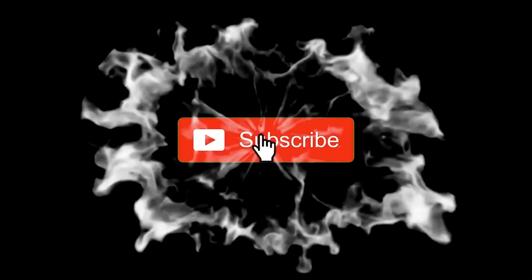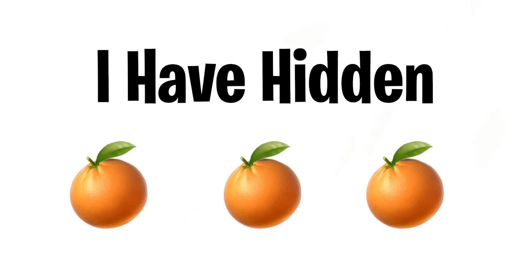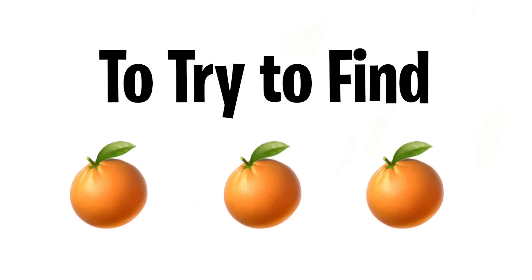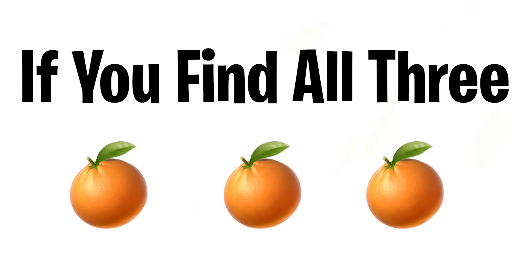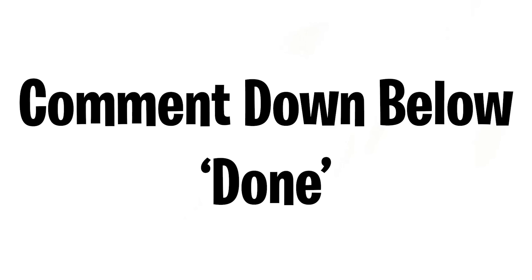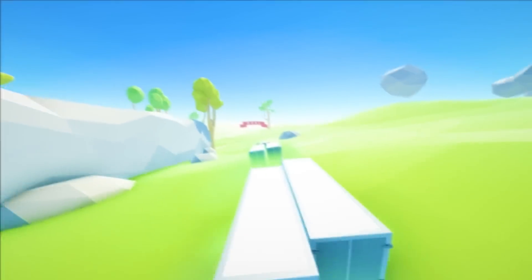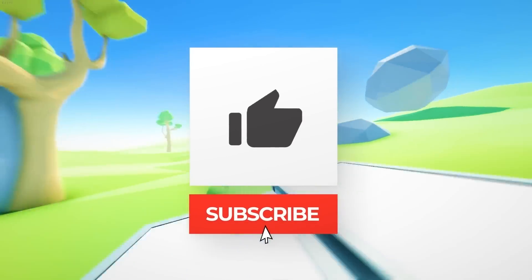Did you find it? If so, subscribe now. The hardest level — level three: I've hidden three little oranges in this video. Rewind and try to find all three oranges. If you find all three, you win — comment 'done' once you've found them all.